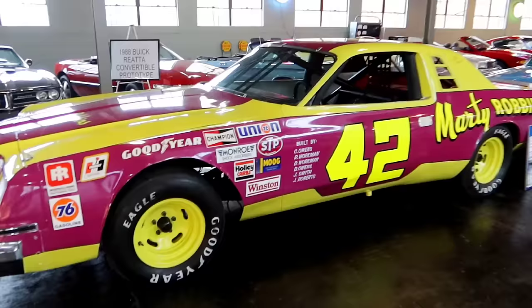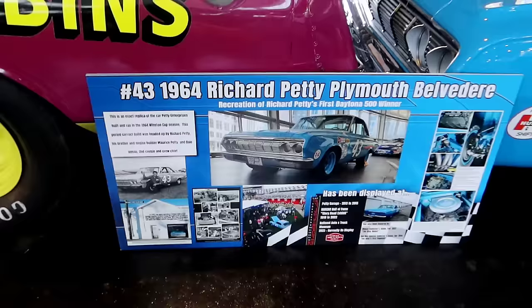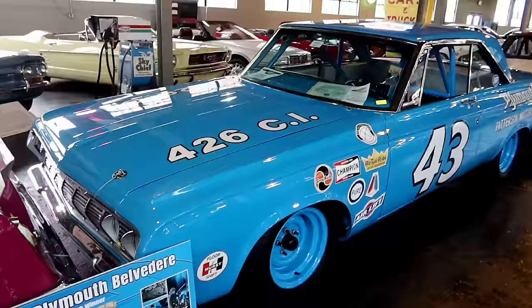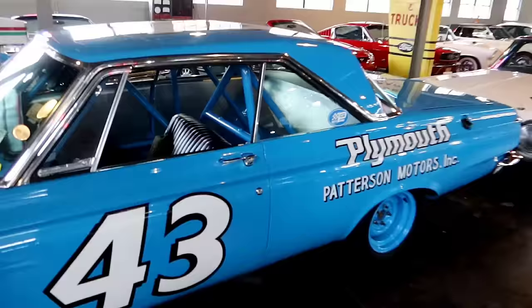Just past that is Richard Petty's 1964 Plymouth Belvedere. As soon as I saw that number 43, I knew what that was. They've got the whole history of the car right there. Oh — small lettering says this is a recreation — an exact replica of the car that Petty built to win the 1964 Winston Cup. That's all right, I'll take it.